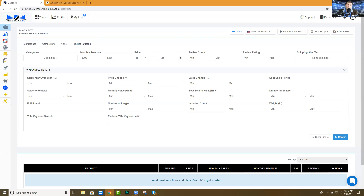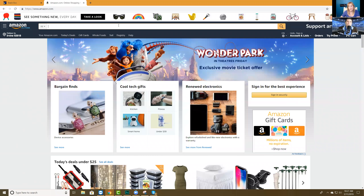That's where Helium 10 comes in. Product research that should take five, six, seven hours can be done in about 15 minutes. I want to at least get you in the correct mindset of what to look for on Amazon and get you started on a couple of techniques to find these niches. I'm going to go ahead and share my screen.